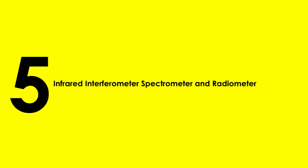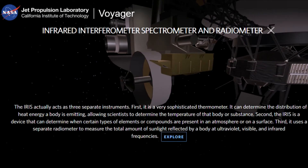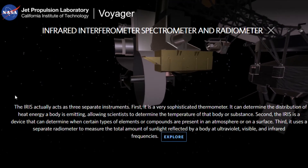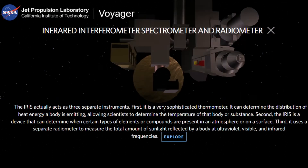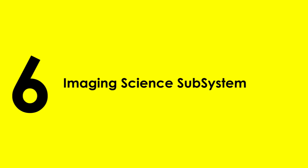5. Infrared Interferometer Spectrometer and Radiometer — This acts as three different instruments. First, it functions as a thermometer to determine heat distribution. Second, it determines chemical compositions present in the environment. Third, it measures the total amount of sunlight reflected by a body at different frequencies.